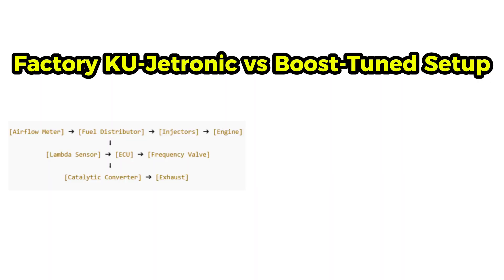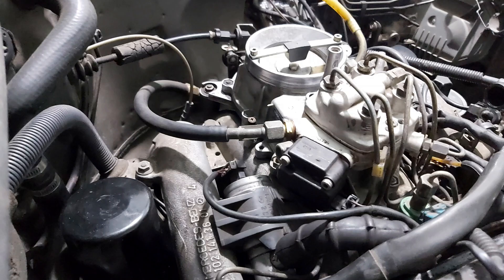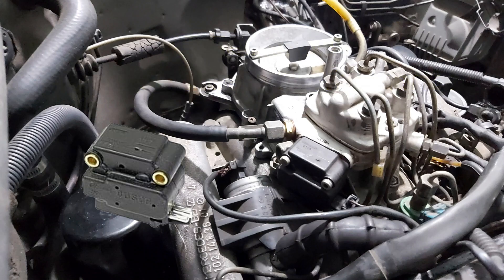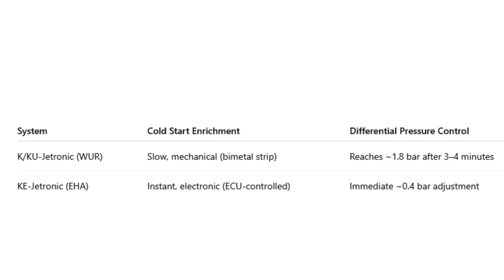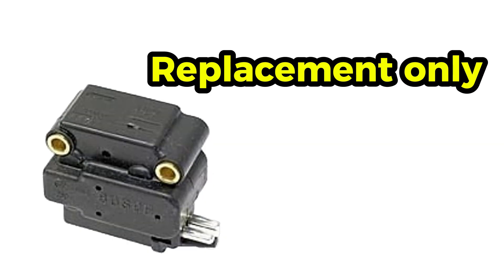On the left, factory KU balanced for emissions. On the right, modified KU focused on performance. While KU-Jetronic added smart corrections, KE-Jetronic took the next leap. Instead of a warm-up regulator, KE used the electro-hydraulic actuator (EHA), allowing instant differential pressure adjustment. In K-Jetronic and KU-Jetronic systems, differential pressure slowly rose to 1.8 bar over about 4 minutes. In KE-Jetronic, differential pressure is instantly adjusted by the ECU, holding around 0 bar right from startup. Unlike the rebuildable warm-up regulator (WUR), the EHA cannot be repaired — replacement is the only option, and cost can exceed $500. Meanwhile, a full WUR rebuild kit costs about $90 and restores original performance affordably.